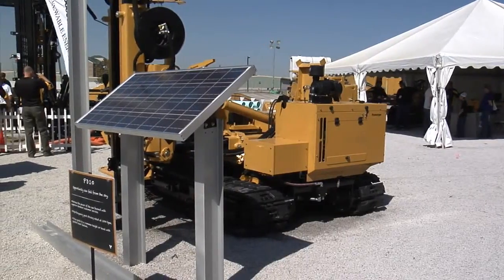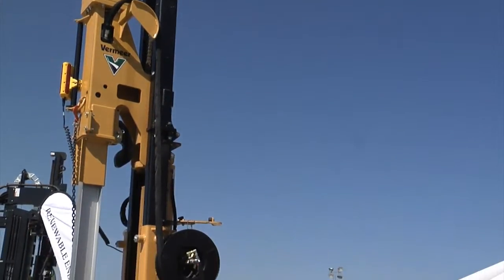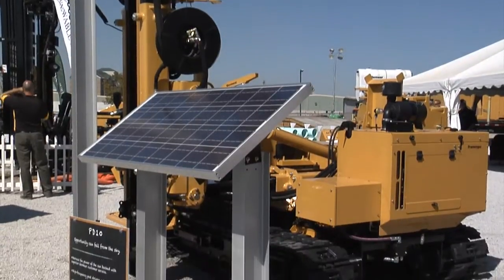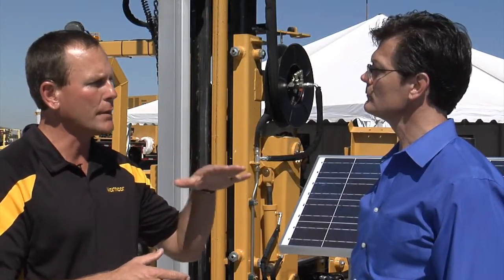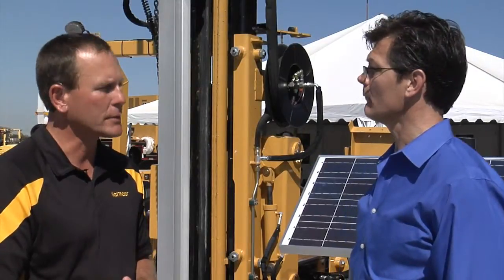And is it a vibratory hammer, or how does it drive them? It is a high-frequency vibratory hammer — approximately 1,500 beats per minute — so that's actually what's driving the post into the ground. It's basically a float-type system, so we're not putting a lot of excessive down pressure on the post when it's going into the ground. So the hammer's doing all the work. That's correct.